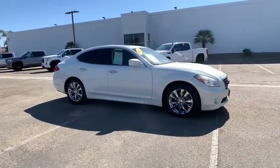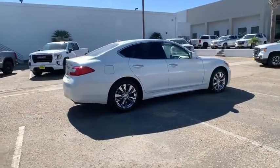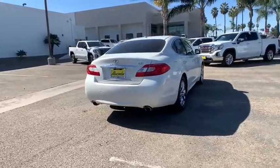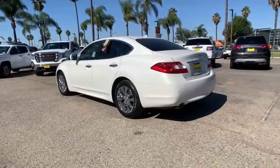We are pleased to show you the 2013 Infiniti M37 — the unmatched luxury of the human touch. The M37 is fitted with a 330 horsepower, 3.7 liter V6, and a 7-speed automatic transmission.